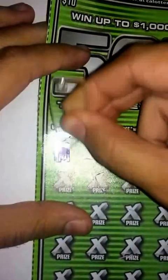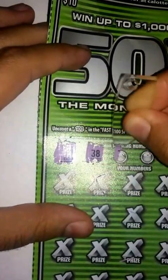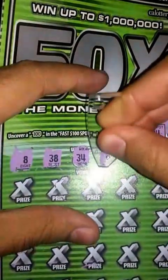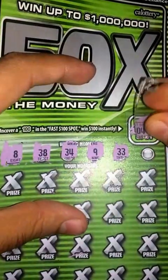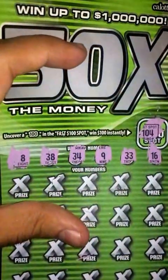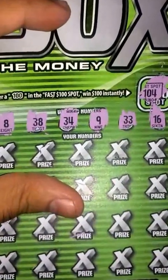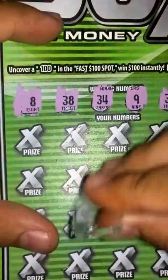Many numbers — we got an 8, 38, 34, 9, 33, and a random 16. Alright, let's see if I get something. Usually when the numbers are close together like that, you usually don't win, but let's go ahead and see what happens.